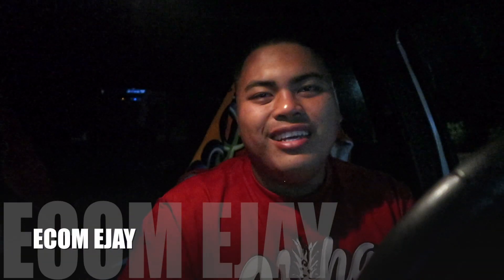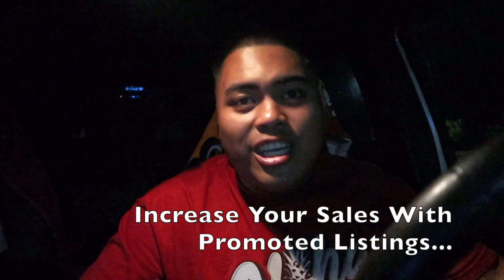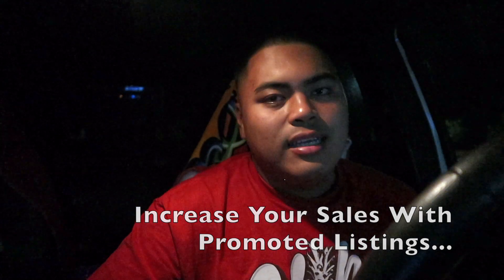What's going on everybody, it is your boy EJ here with Ecom EJ. Welcome back to the channel. I'm going to go straight to the title of the video — how you can increase sales on your eBay store with promoted listings. I was pretty skeptical with promoted listings. I didn't do promoted listings on my eBay, and if you guys didn't know, I started being active on my eBay account beginning of this month in May.